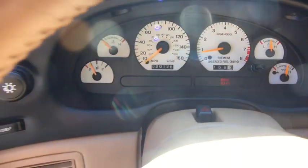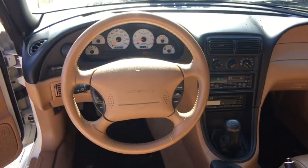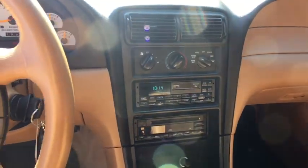Fog lights, remote keyless entry, panic alarm, tachometer, driver vanity mirror, front reading lamps, power driver's seat, tilt steering wheel, front bucket seats, passenger vanity mirror.